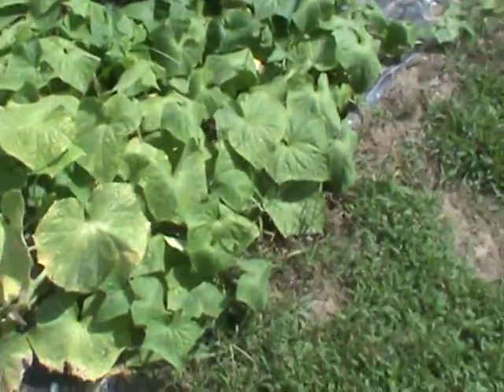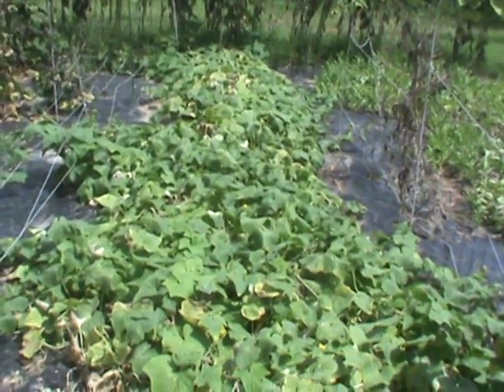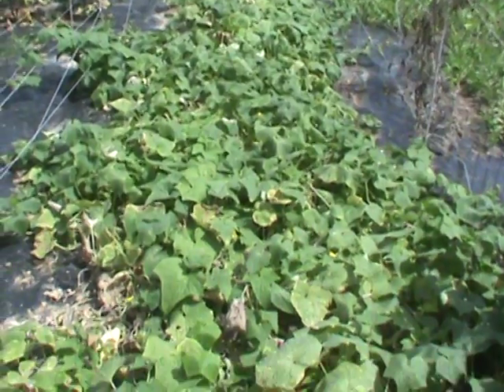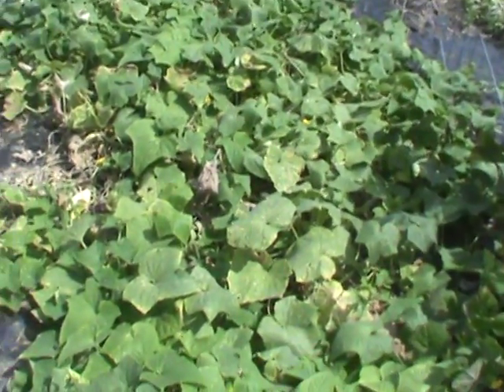The cucumbers — the straight eight right here — have been pushed to produce a lot. We've gotten so many we've pickled about 36 jars at least. What we learned: instead of having six to eight plants, I would have three maximum.